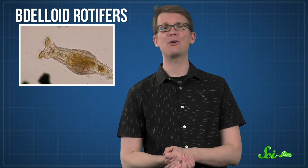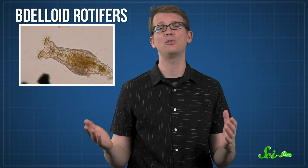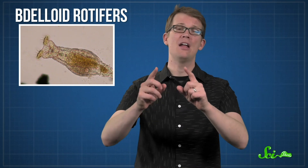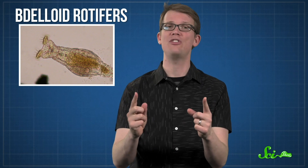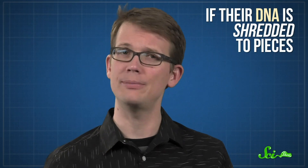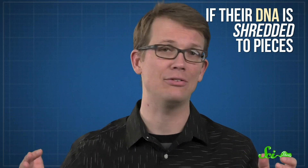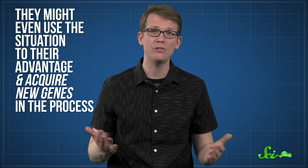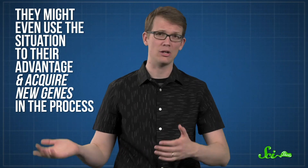Delloid rotifers are microscopic animals that look like cigars with a brush on the end. They are not very impressive-looking, but they are some of the toughest creatures in the animal world. Their superpower? If their DNA is shredded to pieces — whether because of a lack of water or a blast of radiation — they can put it back together. They might even use the situation to their advantage and acquire new genes in the process. It's all in the name of survival in aquatic habitats that can dry out and leave the rotifers without a place to live.